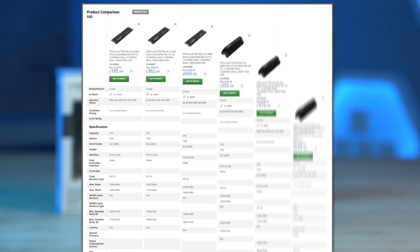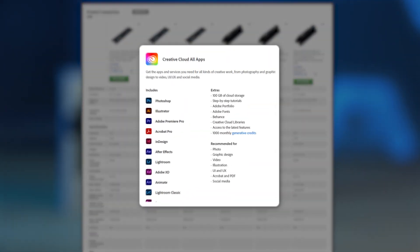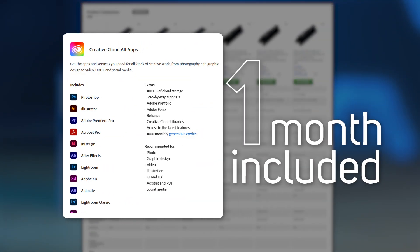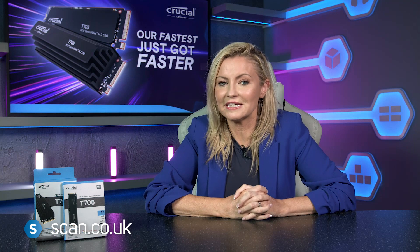Please note that prices are correct at the time of filming, but of course they do vary. Now all three capacities are available with or without a heatsink, and to top it off you even get one month free membership for the all apps plan of Creative Cloud. You can get your very own T705 now at scan.co.uk — and if you've already got one, let us know in the comments what you think of it.